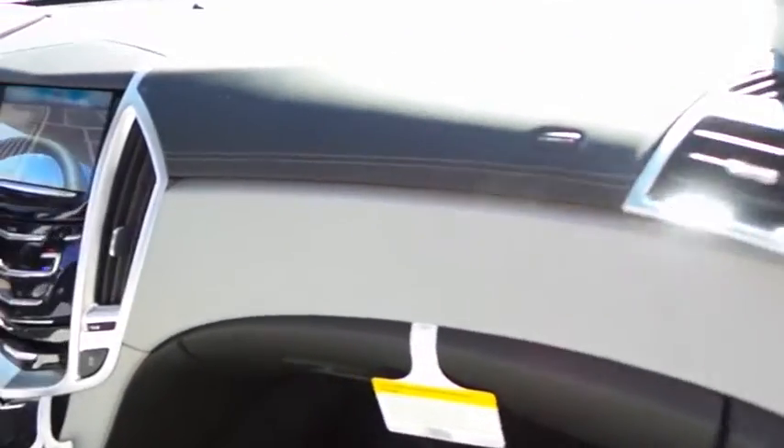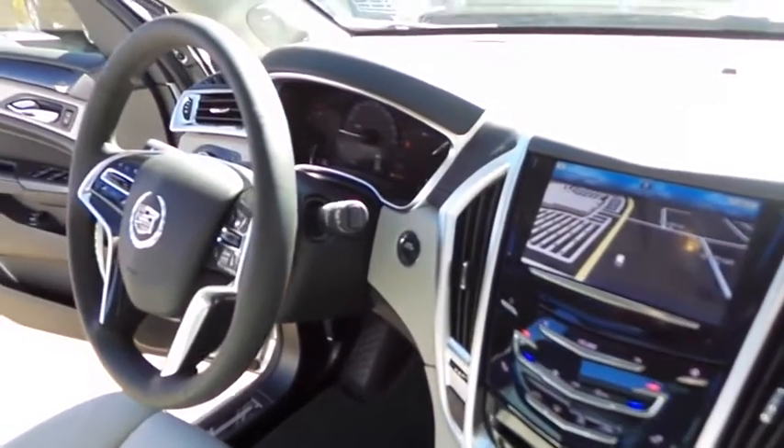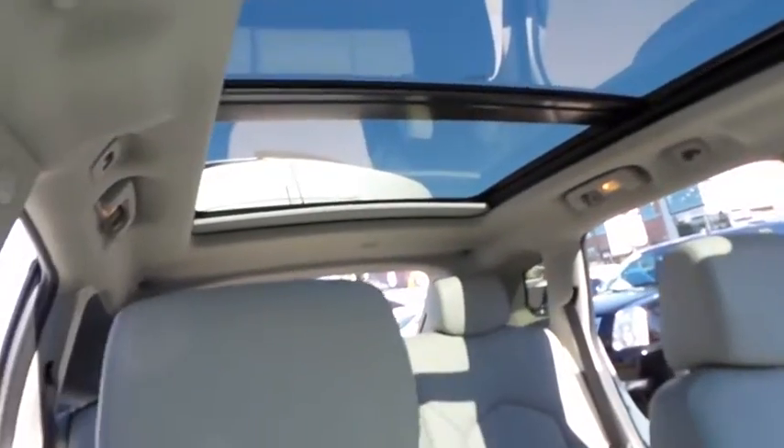Power passenger seat, remote engine start, traction control, lane departure warning, keyless entry, steering wheel audio control, stability control, backup camera, anti-lock braking system.